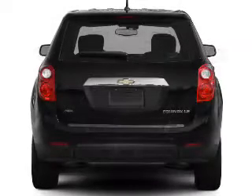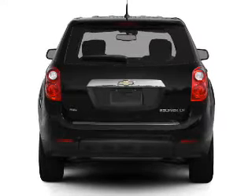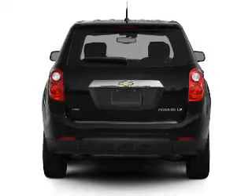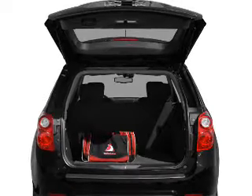A premium sound system is just one of the benefits of owning this vehicle. You will appreciate the safety feature of anti-lock brakes. Power and reliability are a great combination, and this vehicle has both.